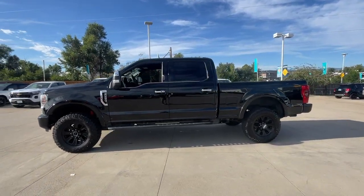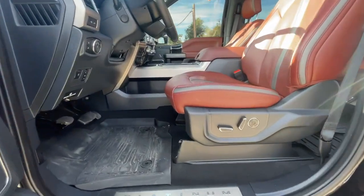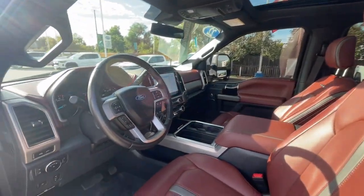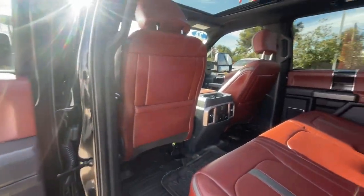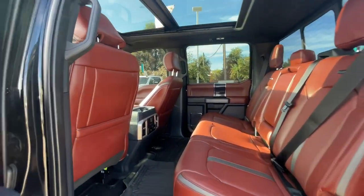These are just some of the great options this vehicle comes with: Apple CarPlay and/or Android Auto, Navigation System, Moonroof, Heated Driver Seat, Keyless Entry, Remote Engine Start, Power Passenger Seat, Heated Mirrors, Satellite Radio. Feel prepared to take on heavy-duty jobs in this capable F-250.